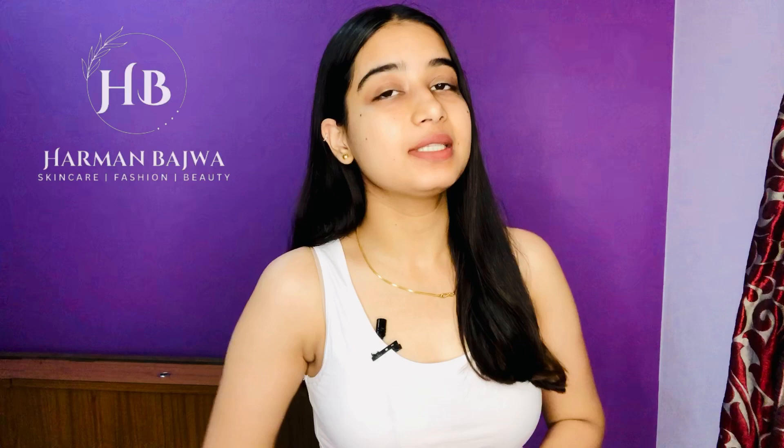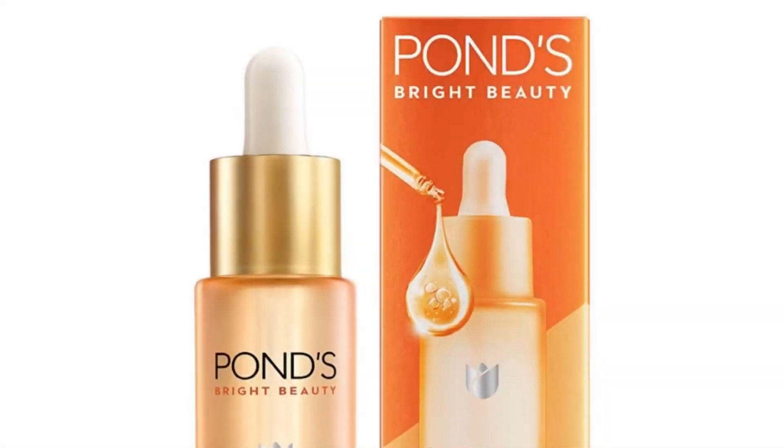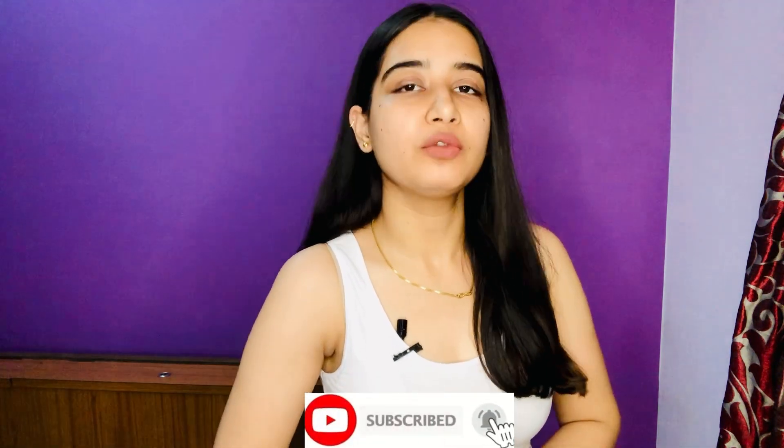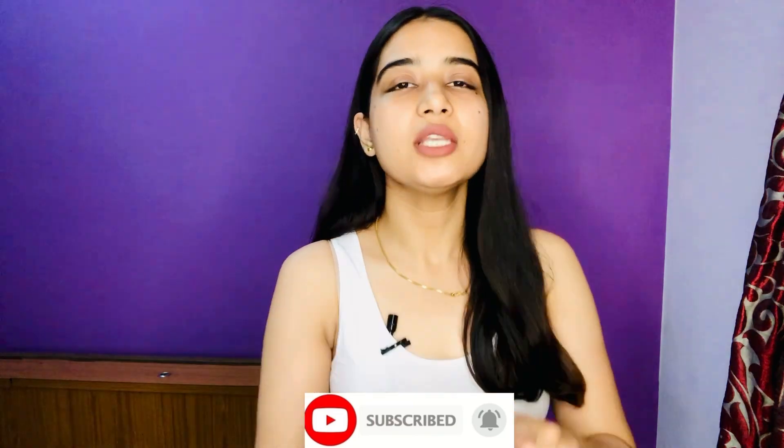Hey everyone and welcome back to my channel. In this video I will be reviewing a serum from Ponds named Ponds Bright Beauty 12% Vitamin C Plus E Plus A Serum. Before getting started, do not forget to hit that subscribe button for more upcoming skincare content and reviews.